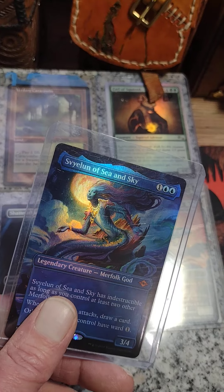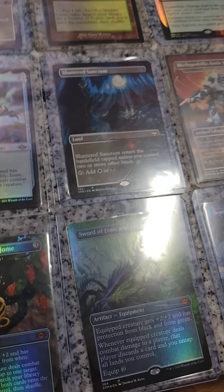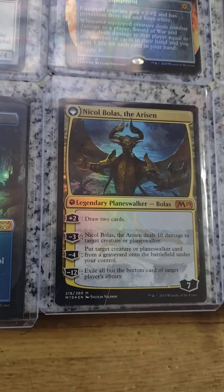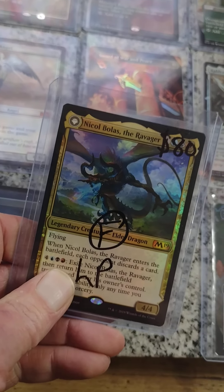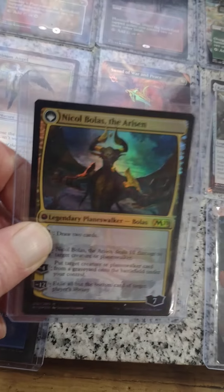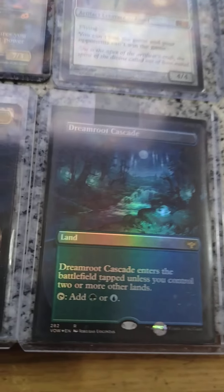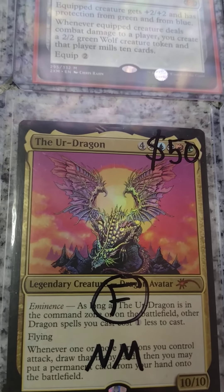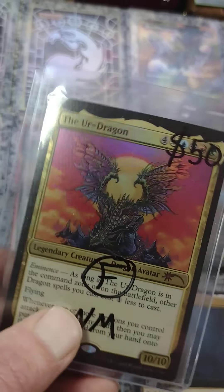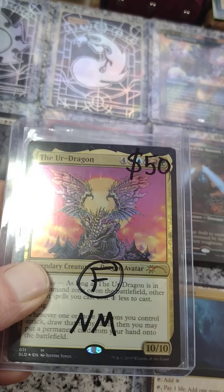This card is just gorgeous — I don't even have a merfolk deck yet, but there's no shortage of merfolks. The Nicol Bolas M19 — such a gorgeous card. Foil, secret lair — again, just a gorgeous card.